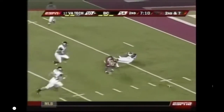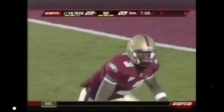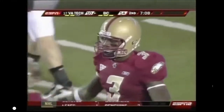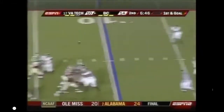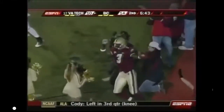Crane caught. First and goal. MoMA with the catch. Ifani MoMA, a sophomore among all these new faces. Boston College certainly back in the rhythm on offense. Crane into the end zone. MoMA! More touchdowns!